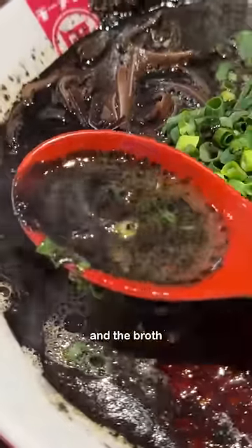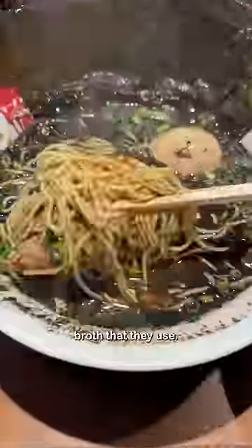The noodles were thin and the broth was salty, slightly tangy. The usual sea taste of the squid ink was mellowed out by the tonkatsu broth that they use. It was a rich bowl and it's a bit fascinating to eat something so black when I'm not used to it.